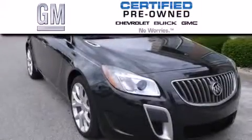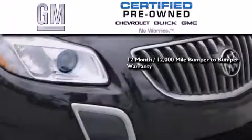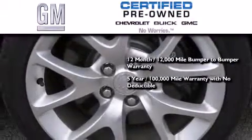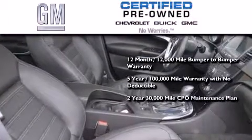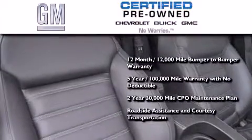GM certified used vehicles can deliver more satisfaction and certainty than ordinary used vehicles. GM certified means you get a 12-month 12,000 mile bumper-to-bumper warranty, a five-year 100,000 mile powertrain limited warranty with no deductible, a strict factory set 117 point inspection, plus roadside assistance and courtesy transportation.